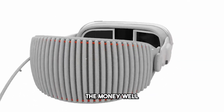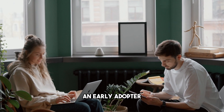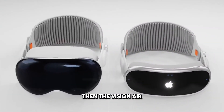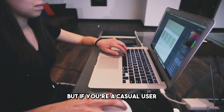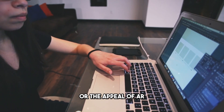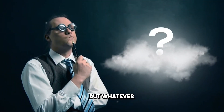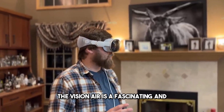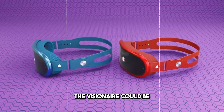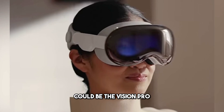So, is the Visionaire worth the wait and the money? Well, that depends on your perspective and your needs. If you're a tech enthusiast, an early adopter, or a professional user who wants to experience the magic of AR and doesn't mind spending a lot of cash, then the Visionaire might be the perfect device for you. But if you're a casual user, a budget-conscious consumer, or a skeptical observer who doesn't see the value of AR and prefers traditional devices, then the Visionaire might not be the best choice. But whatever your opinion, you have to admit that the Visionaire is a fascinating and exciting project that could revolutionize the way we see and interact with the world. The Visionaire could be the next big thing, the next game-changer — the Vision Pro for the masses.